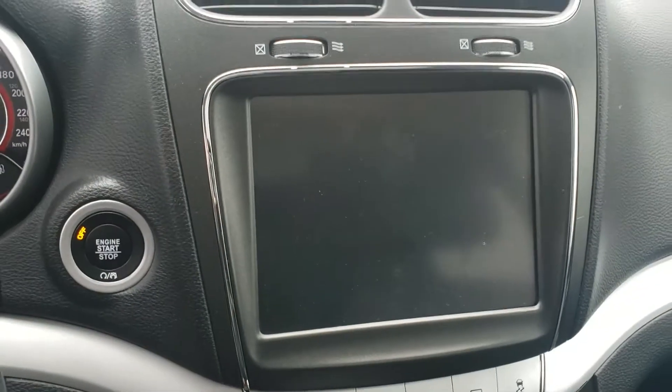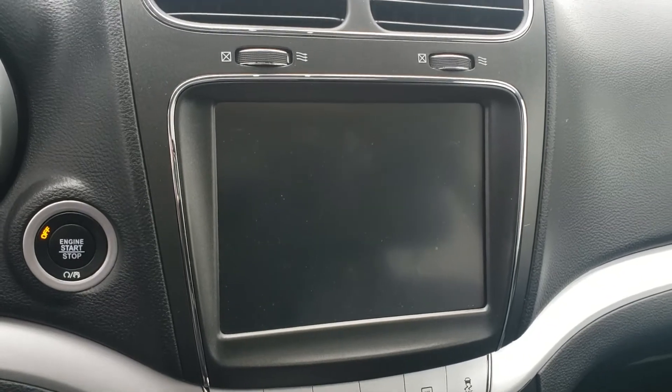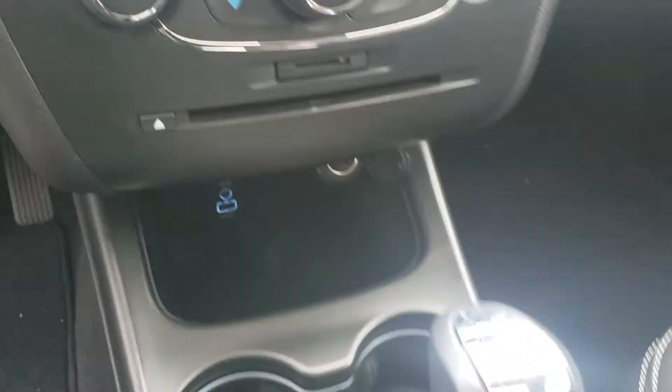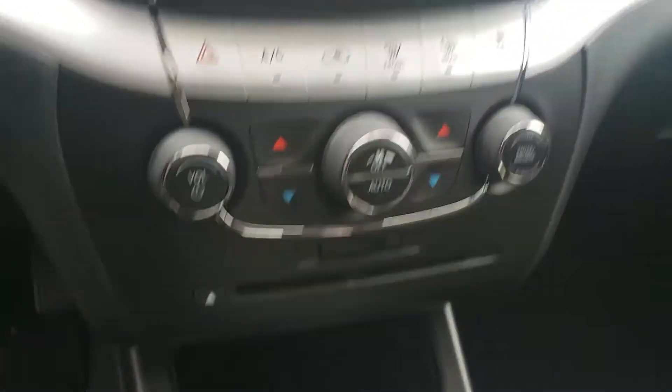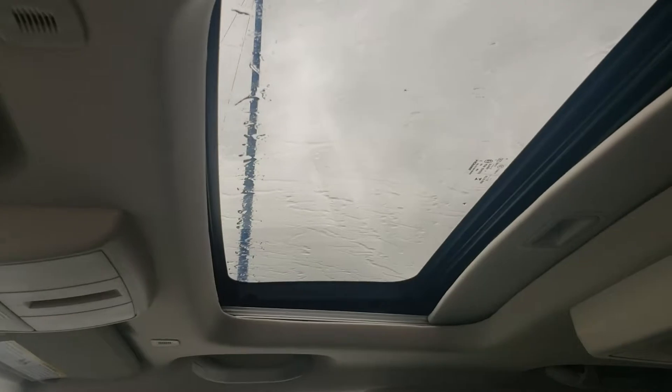Over here on the huge touch screen, you have your AM, FM, satellite radio — everything. You've got a CD player down here as well. The front seats are heated and it also has a heated steering wheel.